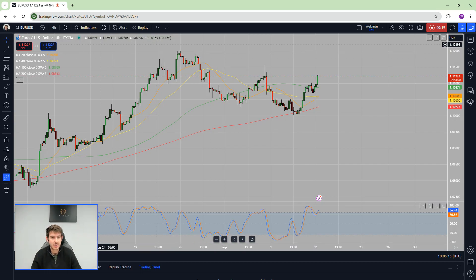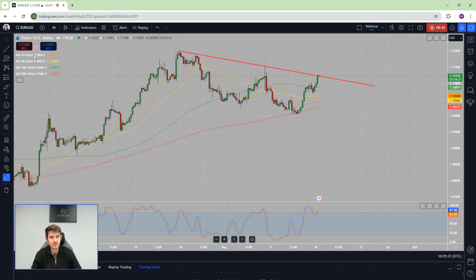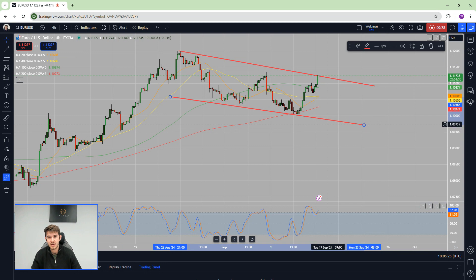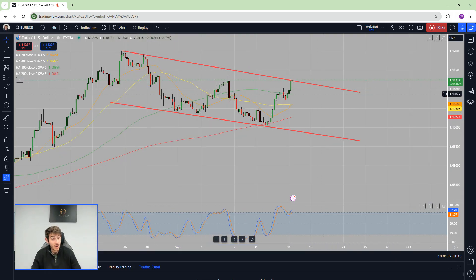If you look, you can see consecutive lower highs as well as consecutive lower lows, and the market really is just pulling to the downside.